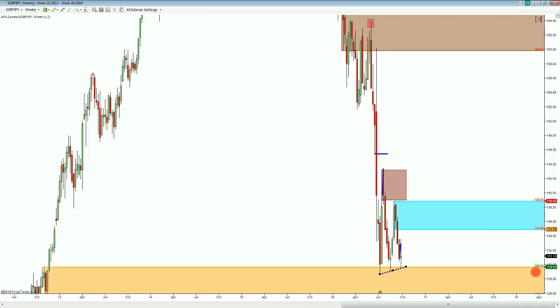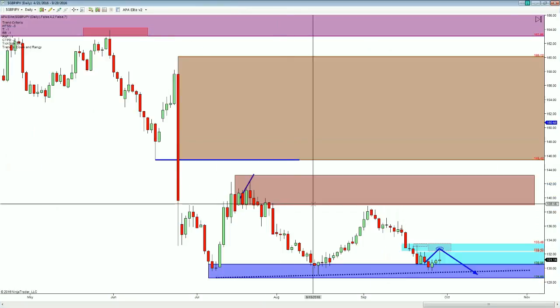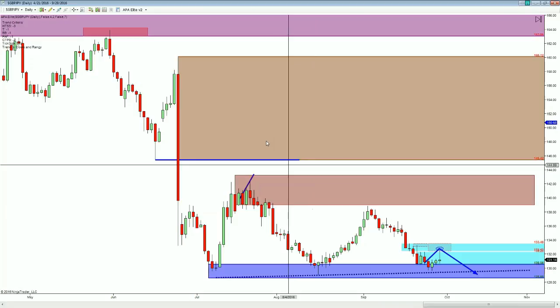I really like the weekly demand level at 129 — that's been a very interesting level. You can see this level has gone back to 2012; that's the level we've been bouncing off of. Moving into the daily time frame, from the daily perspective this looks like we've just been moving back and forth in between really big ranges. That's what I see first and foremost — just really big ranges.